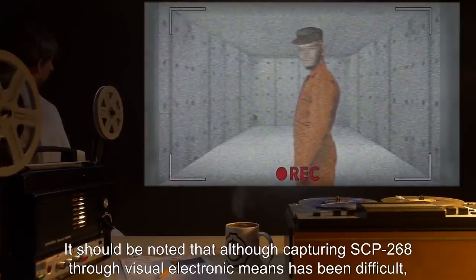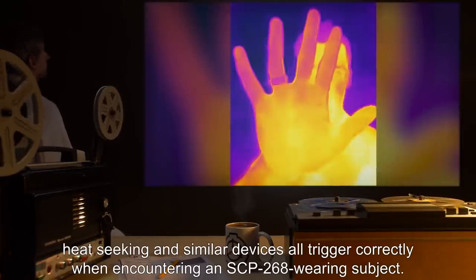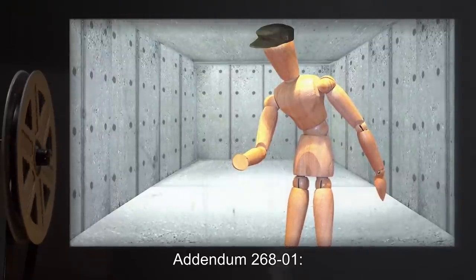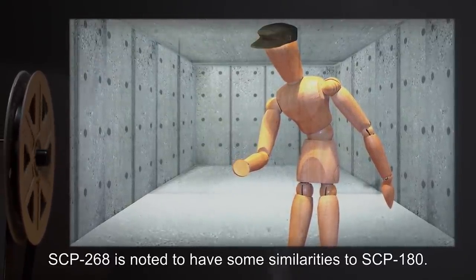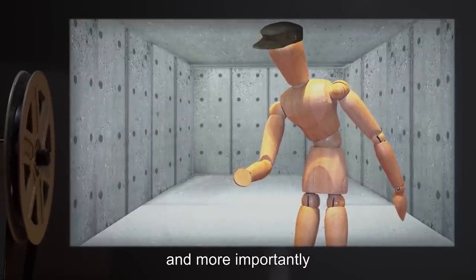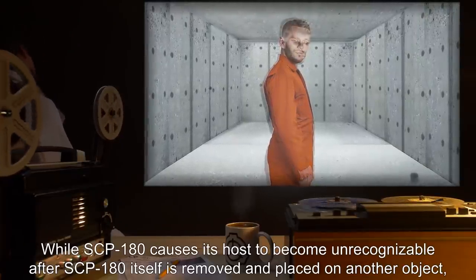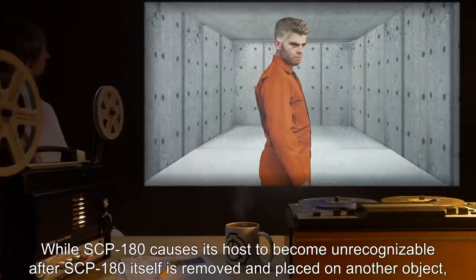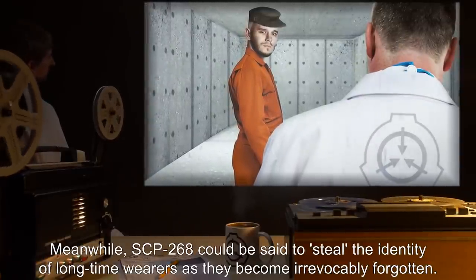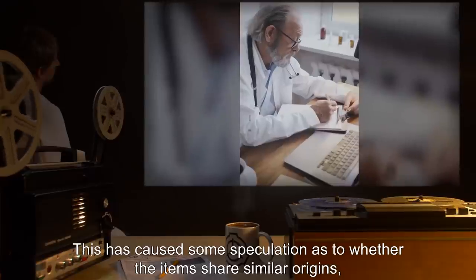It should be noted that although capturing SCP-268 through visual electronic means has been difficult, motion sensing, weight sensing, heat seeking, and similar devices all trigger correctly when encountering an SCP-268-wearing subject. Addendum 268-01: SCP-268 is noted to have some similarities to SCP-180. SCP-268, however, does not seem to function on inanimate objects and does not directly steal the identity of its host. While SCP-180 causes its host to become unrecognizable after it is removed and placed on another object — a side effect of its function of identity theft and transfer — SCP-268 could be said to steal the identity of long-time wearers as they become irrevocably forgotten. This has caused speculation as to whether the items share similar origins or whether the similarities are merely coincidental.